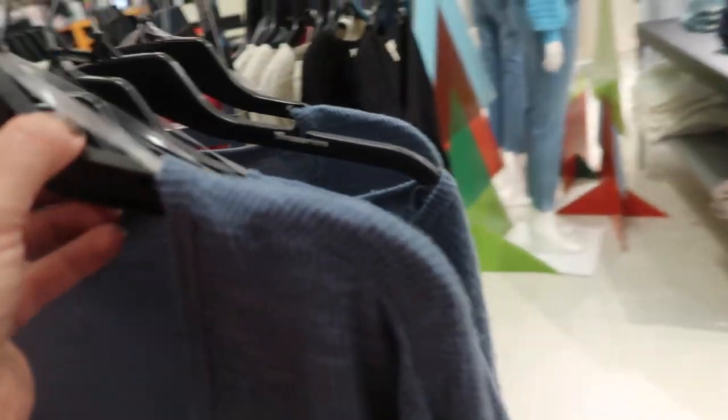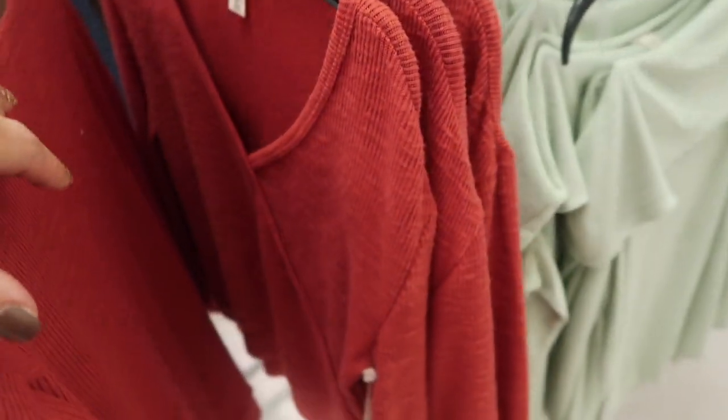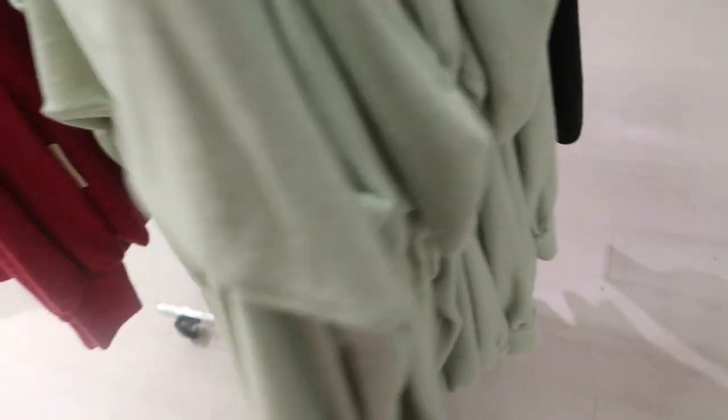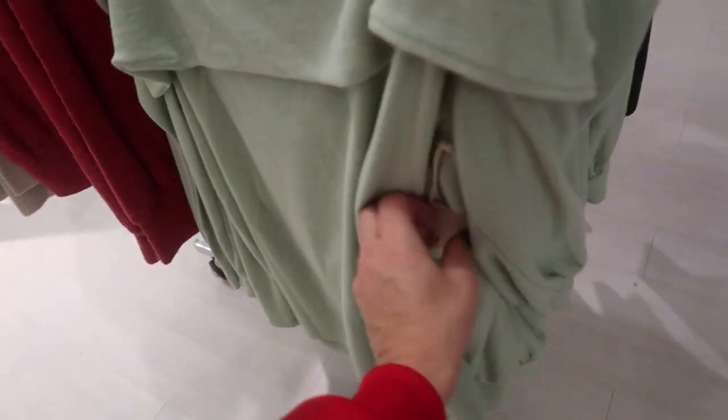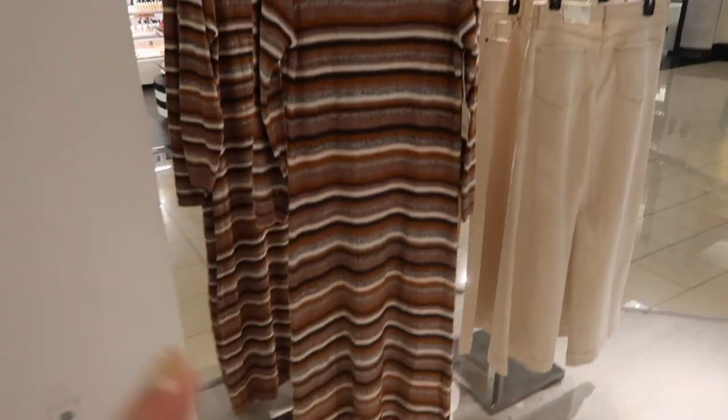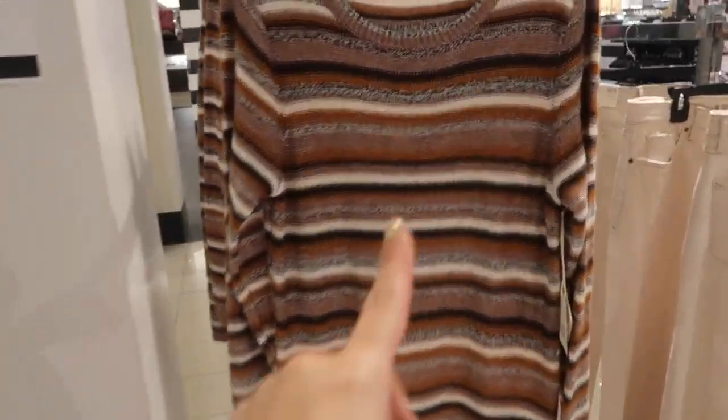They also have this little wrap style top — we saw that last time — also going to be $19.99. Comes in black, ivory, and red. These off-the-shoulder tops come in lots of colors, super soft, also going to be $19.99.